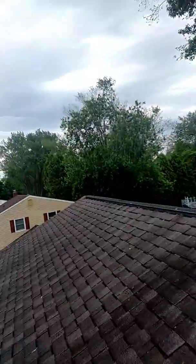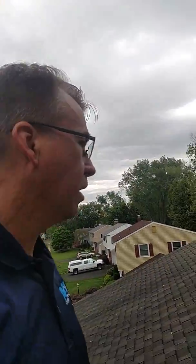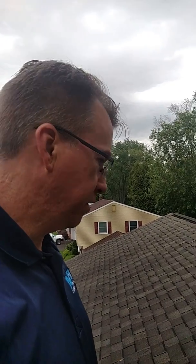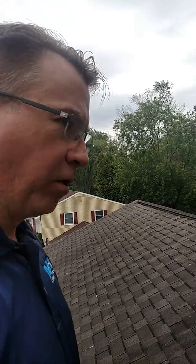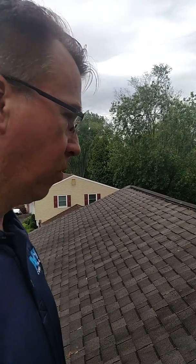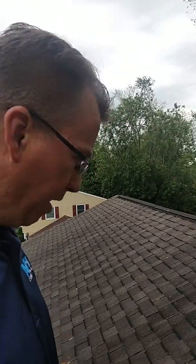Good morning. Pete Muehlbrunner here from AHI Consulting, on an inspection looking at the roof surfaces. Quick tip for home buyers: make sure your home inspector gets on the roof, or at least looks at it from ladder top.